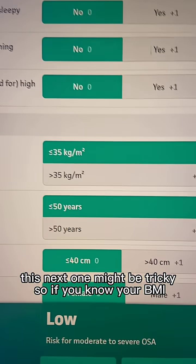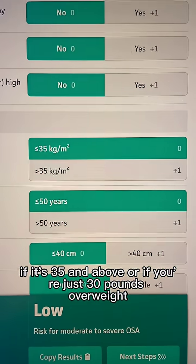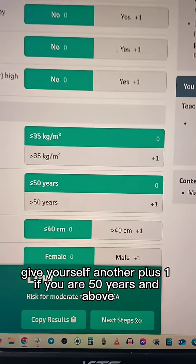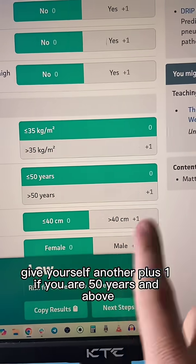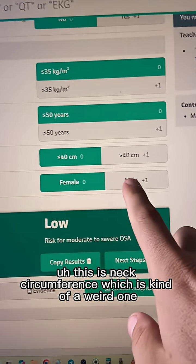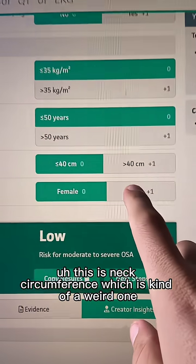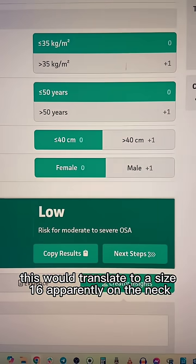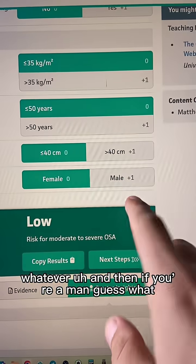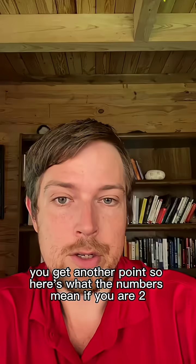This next one might be tricky — if you know your BMI and it's 35 and above, or if you're just 30 pounds overweight, give yourself another plus one. If you are 50 years and above, give yourself another plus one. Neck circumference is a bit of a weird one — this would translate to a size 16 collar apparently. And if you're a man, you get another point.